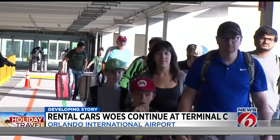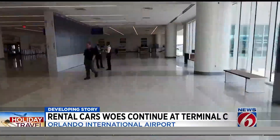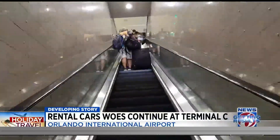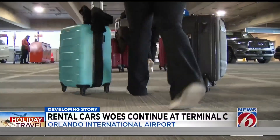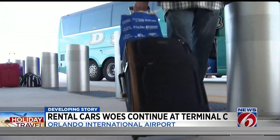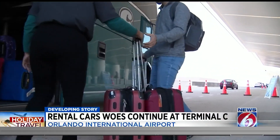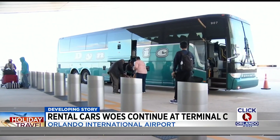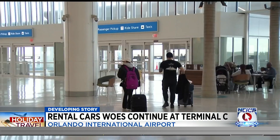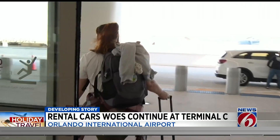Your options are still limited if you're flying into Terminal C and need a rental car. You can take the people mover tram from the new to the old terminals and walk the rest of the way, but that adds an extra half hour or so, depending on how much luggage you have and how quickly you can walk. The other option: the airport has put a shuttle in place and even moved it to the top of Terminal C, so you can board the bus on the same level where you arrive, with less walking and no escalators or elevators.